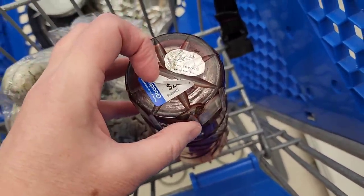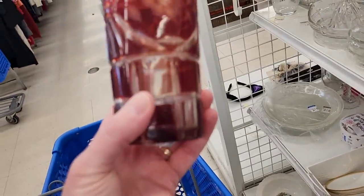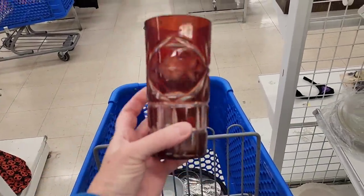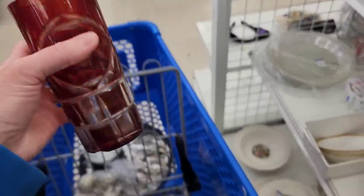It says 'for flowers, Lancaster, PA.' Oh, it's like a vase — well, it probably was a vase. That's pretty. Doesn't that look like Halloween, Thanksgiving? Yeah, that's neat. I like that.